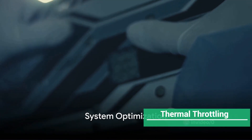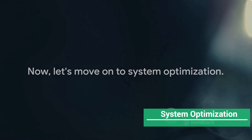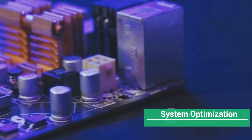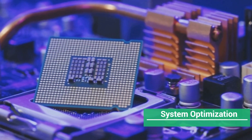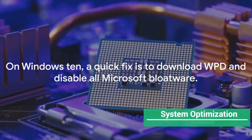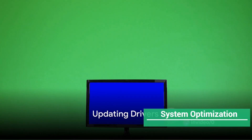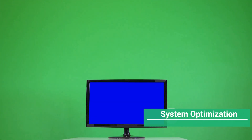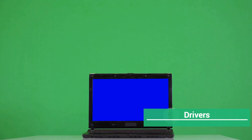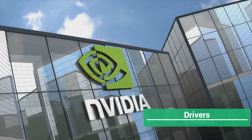Now let's move on to system optimization. On Windows 10, a quick fix is to download WPD and disable all Microsoft bloatware. It's essential to keep your system free of unnecessary apps running in the background. If all else fails, a system format or reset may be necessary. When it comes to drivers, they're mostly the same unless they've been corrupted. In that case, install the display driver uninstaller, boot to safe mode, uninstall all graphics card drivers, reboot to normal Windows, and install the latest ones from NVIDIA or AMD's website.